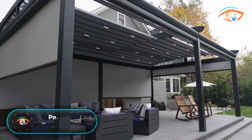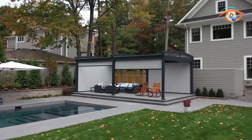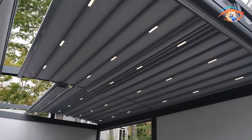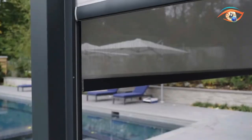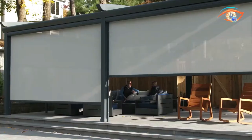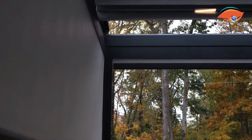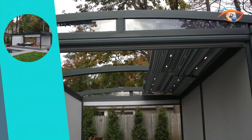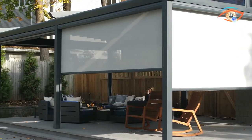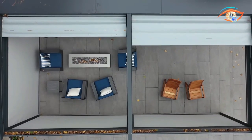The solid retractable pergola stands as the epitome of versatile shading solutions, perfect for large open spaces, gardens, and commercial venues like cafes, restaurants, or hotels. Designed to seamlessly blend practicality with aesthetic appeal, this innovative system offers customizable shade options to suit any environment or occasion. Whether creating a comfortable outdoor seating area for guests or providing shelter during outdoor events, the solid retractable pergola delivers unmatched versatility and functionality.